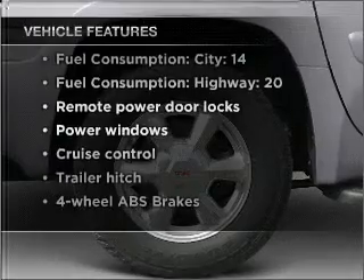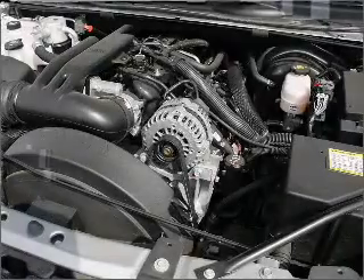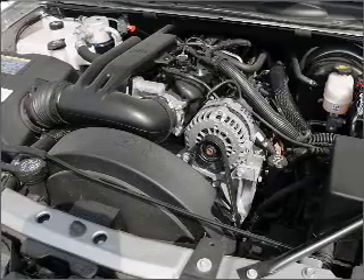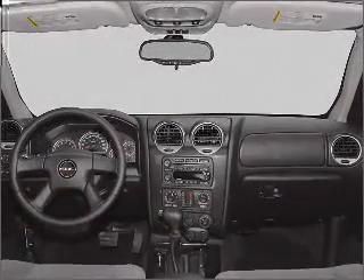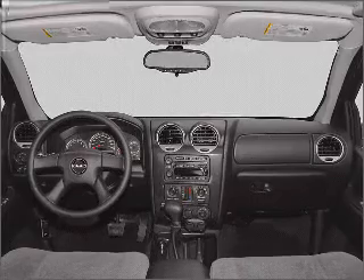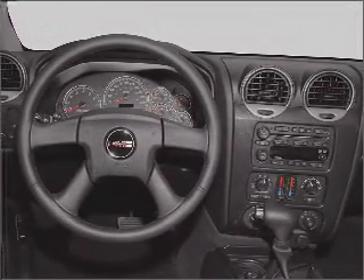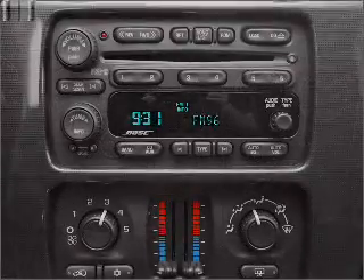Air conditioning, power door locks, power windows, power steering, cruise control, power mirrors, and AM/FM stereo with a CD player. An adjustable tilt steering wheel. Our website offers more information on all of our vehicles — call us today to start test driving.